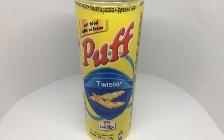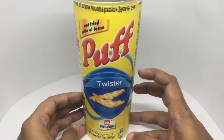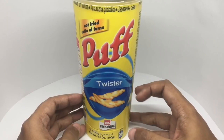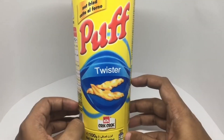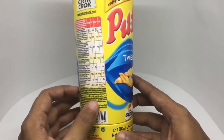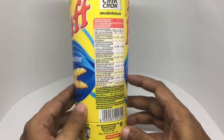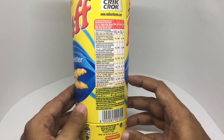Let's take a look at this twister — this is by Krikrok, puff twisters. That's how they look — interesting looking packaging, not fried. That's the nutritional info. These are made in Italy.